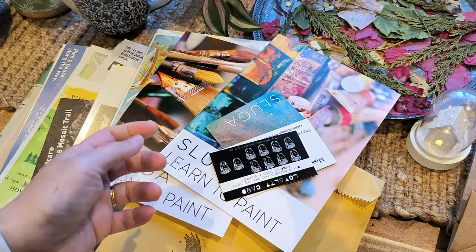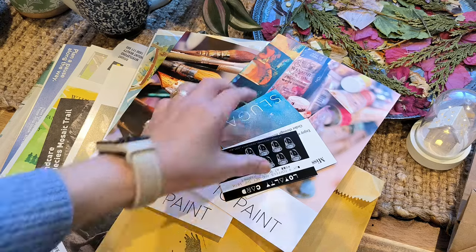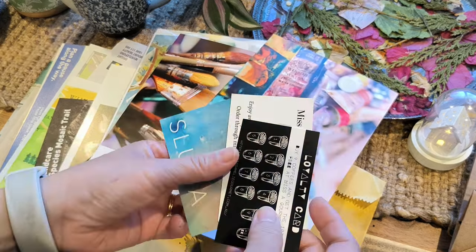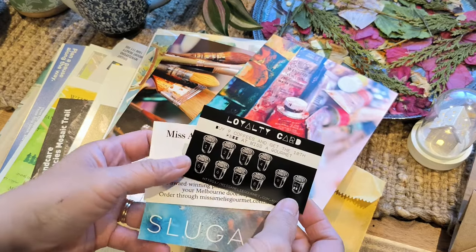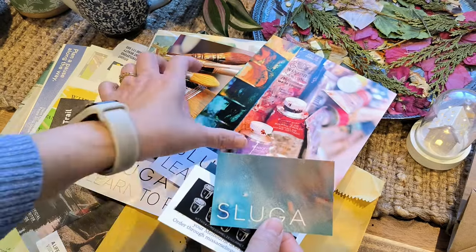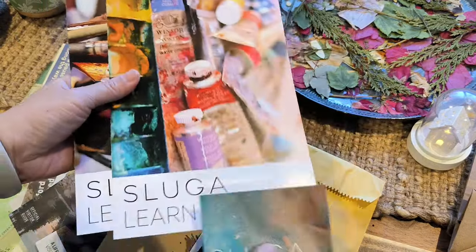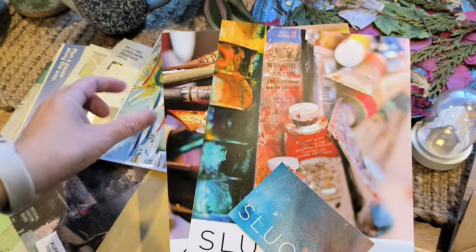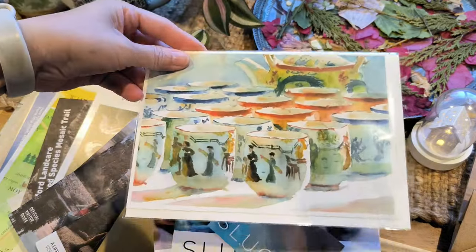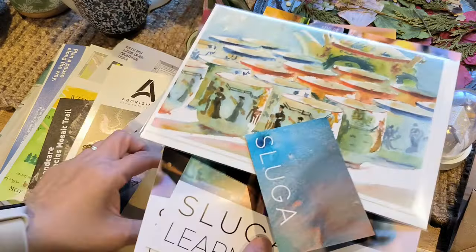I wanted to show you some of the things that I found which were absolutely free. We went to an art gallery and they had these brochures available — they look really stunning. I also bought a card which was amazing and I'm definitely going to include that in my journal. And that's their bag.